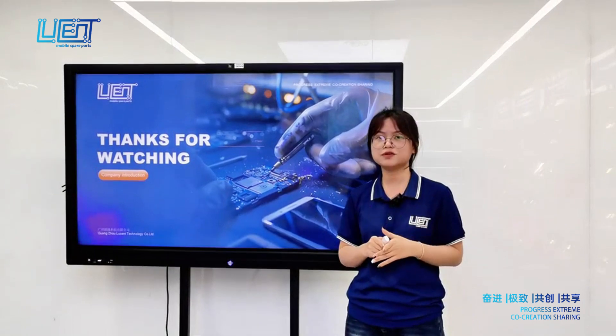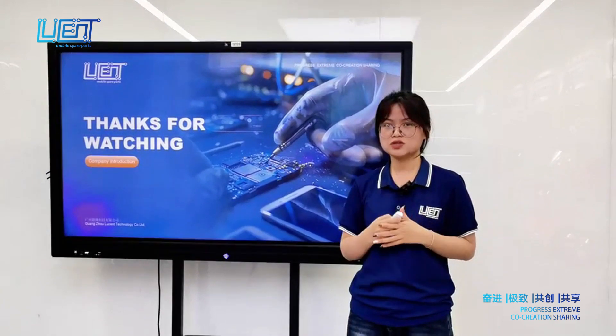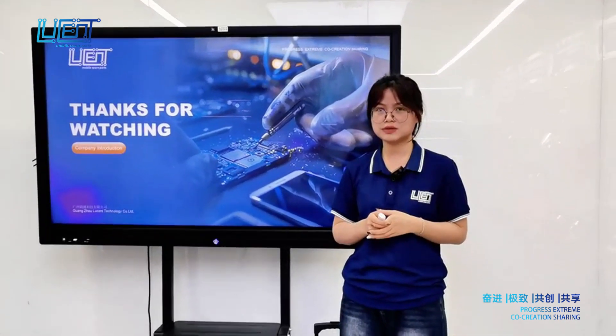That's the end of the presentation. If you have any questions, please share them with me and we can discuss more details. Thank you.